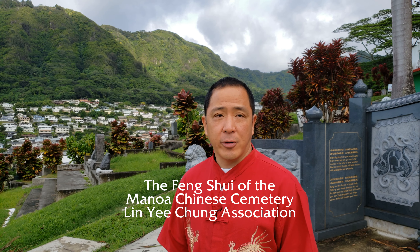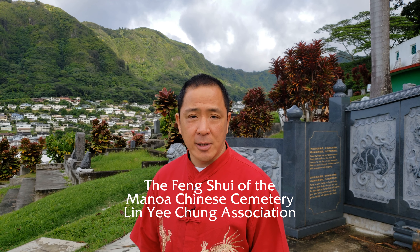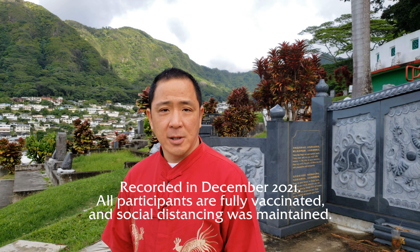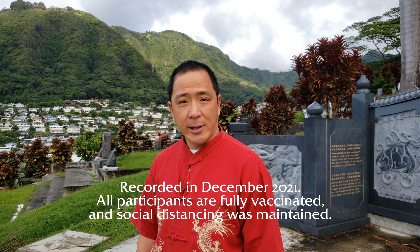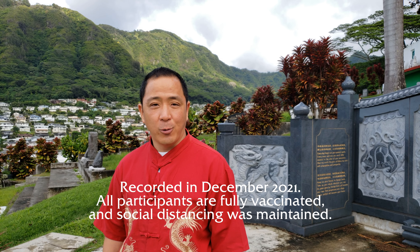My name is Charles Wong. I'm the president of the Lin Yichung Association, which owns and operates the Manoa Chinese Cemetery, and I would like to give you my Feng Shui 101 class.